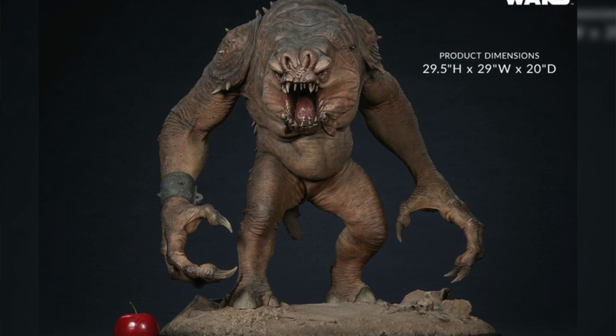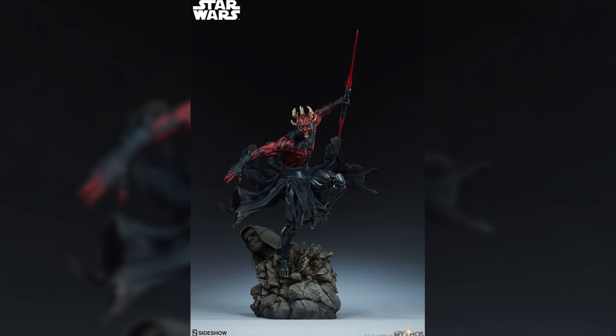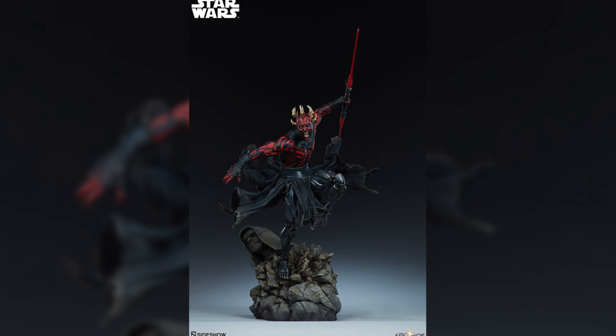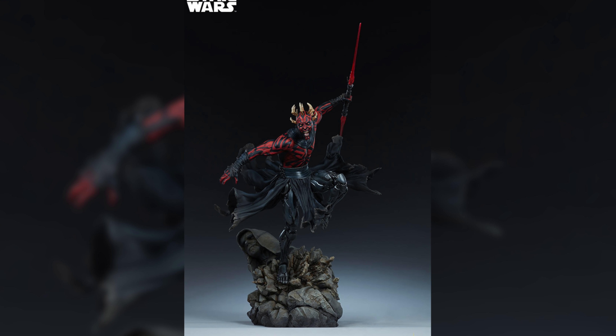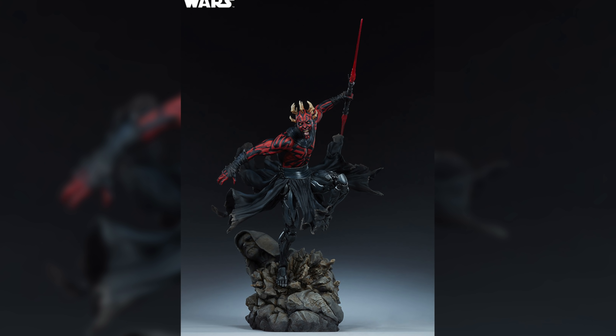Fans of the channel can attest that I love big statues — the bigger the statue, the more impressive to me. So number nine on the list I had to put the Rancor statue by Sideshow Collectibles. This guy is enormous. It's another one that we got to see a little early at SideshowCon San Diego, and this guy is a beast, measuring at 29 inches tall with a hefty price tag of $1,300. A classic character from Jabba the Hutt's pit, brought to life by Sideshow Collectibles.